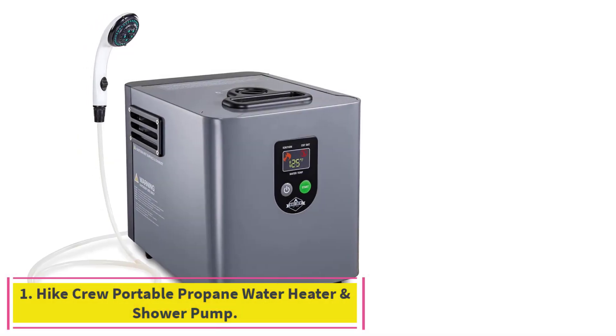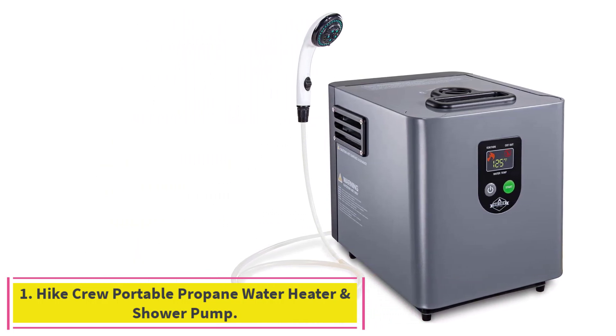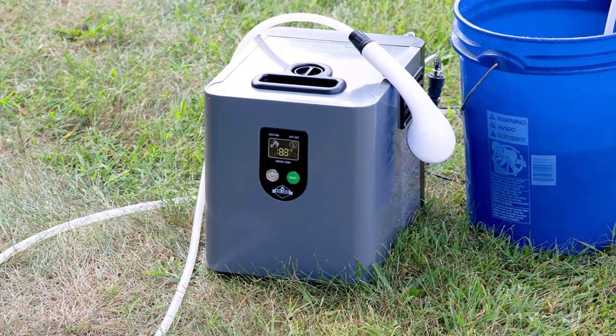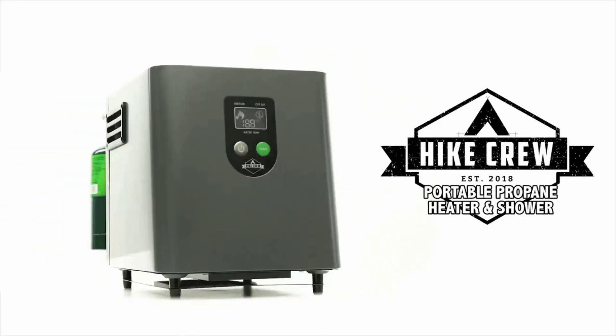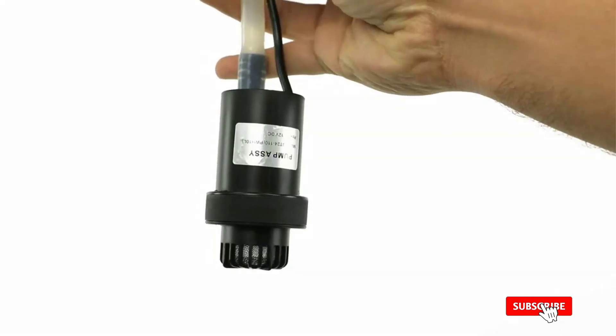Starting at number 1: the Hikru Portable Propane Water Heater and Shower Pump. This is the best camping shower — a Hikru Portable Heater and Shower Pump. If you're not ready to give up all your home luxuries on your next camping trip, this shower is a must-have. The innovative system runs on propane gas to heat water for showering, dishes, and other tasks.